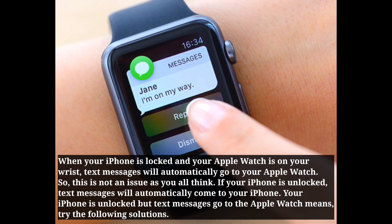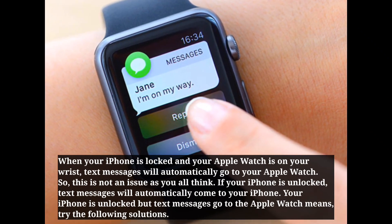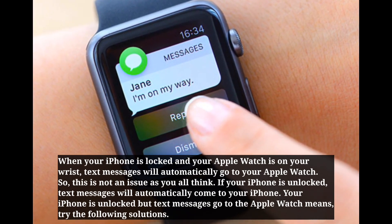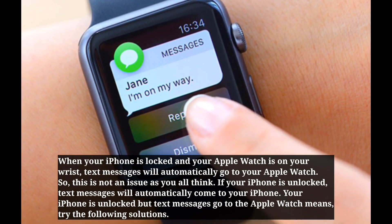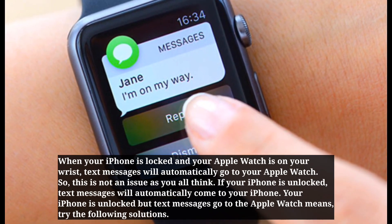When your iPhone is locked and your Apple Watch is on your wrist, text messages will automatically go to your Apple Watch. So this is not an issue as you all think. If your iPhone is unlocked, text messages will automatically come to your iPhone. If your iPhone is unlocked but text messages go to the Apple Watch, try the following solutions.